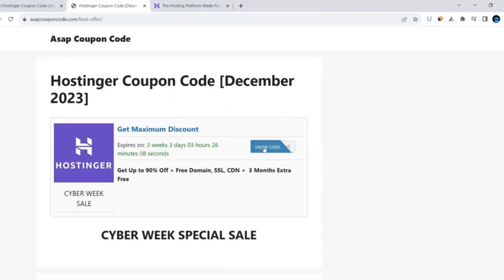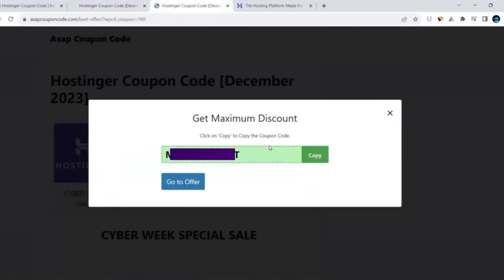After coming to this website, you can see the option 'Show Code'. Just click on that button and the coupon code will appear on your screen. Then click on the copy button to copy the coupon code.